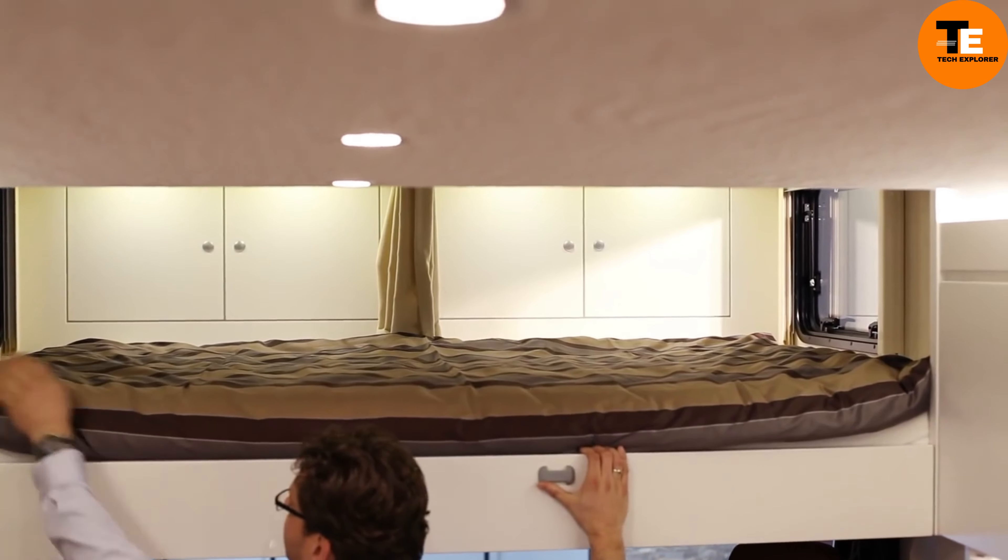Off-Road Caravans. These Australian-made luxury trailers are built for rugged off-road adventures. Categorized like luxury cars, the E-Class model starts at $78,000, offering up to six beds, a robust payload capacity, and a host of amenities including a shower, washing machine, toilet, 4G internet, and more.